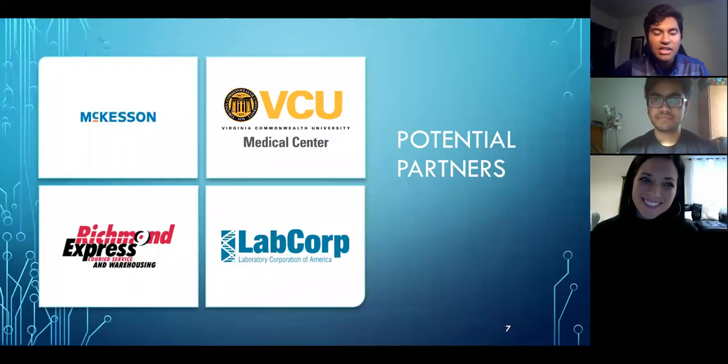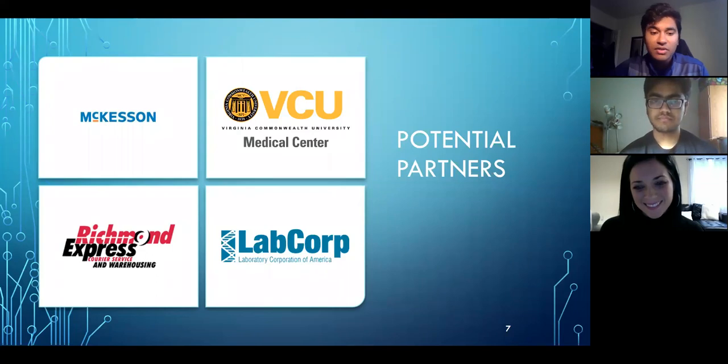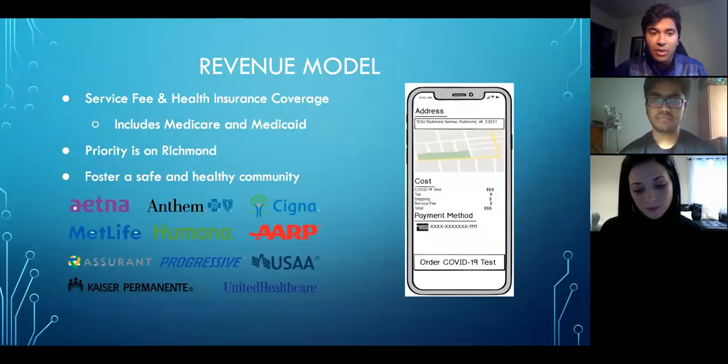We're taking the initiative to contact collaborators to help us with our mission. McKesson, a pharmaceutical company, will help us make the Swab Safe kits. VCU Medical Center will have our on-call physicians should patients test positive. Richmond Express Courier Service will be our pickup and delivery service, and LabCorp offers nationwide testing for COVID-19. Richmond Express and LabCorp have already expressed a desire to help us. Although our product is impact-focused, we plan to collect revenue through a small service fee as well as health insurance companies.